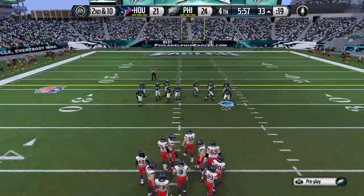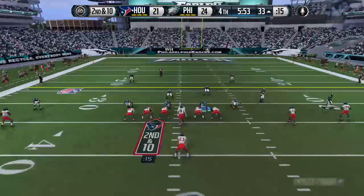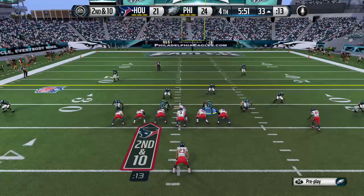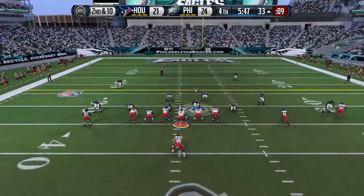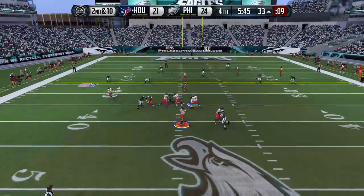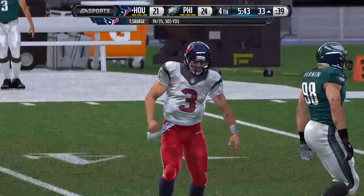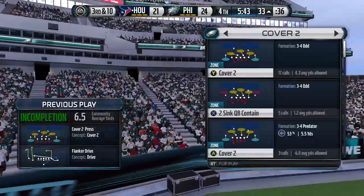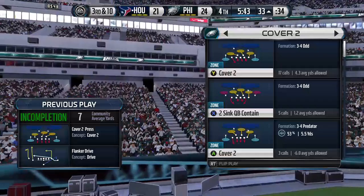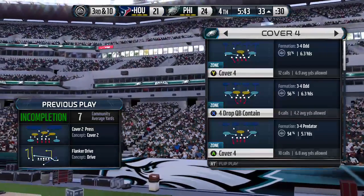After being stopped at the line of scrimmage, it's now second down and ten. Nickel formation for the defense. Wants to go deep — incomplete. Just not a good decision by the quarterback. He's attacking the strength of this cover-two defense — don't do that. Throw where they're not; that's deep down the middle.